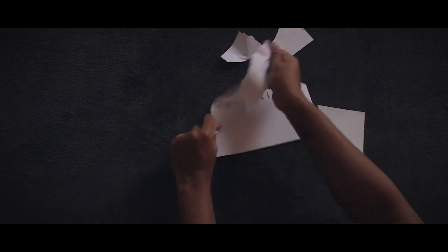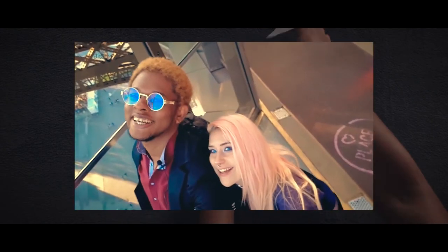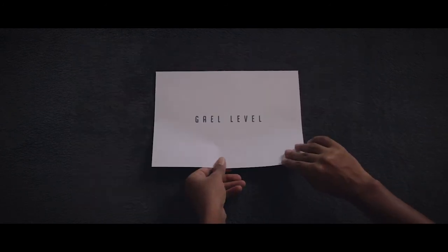Hey guys, GalLevel here. I'm a professional multimedia artist and a live streamer. I try to stream when I'm in exciting places — walked up the Eiffel Tower, floated 150 meters above Paris, climbed the Etna volcano, all of that live on Twitch.